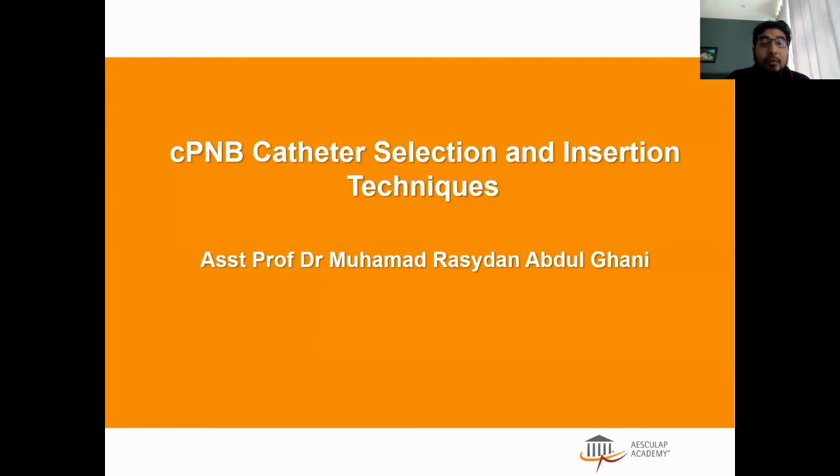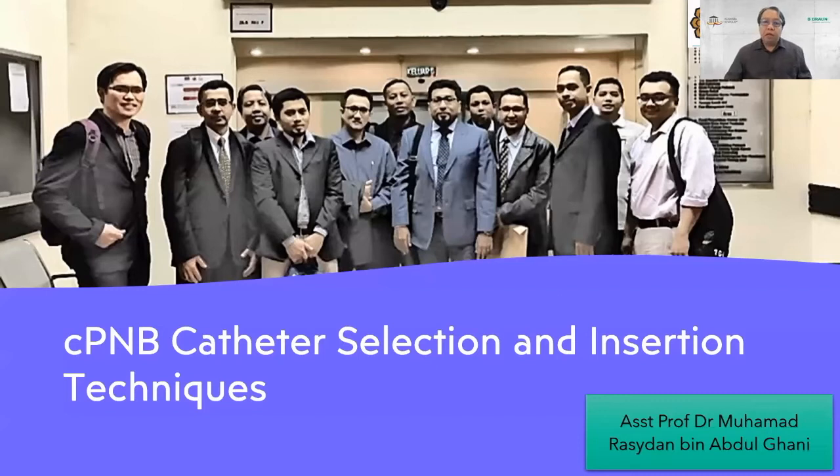We now invite Assistant Professor Dr. Muhammad Rashdan to deliver the talk on catheter selection and insertion techniques. Thank you very much, Dr. Shah. Assalamualaikum, very good morning to all. I will talk to you about continuous peripheral nerve block catheters — selection and insertion techniques that we usually do in most of our current practice nowadays.